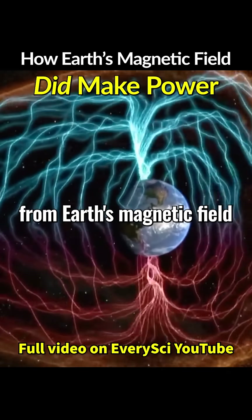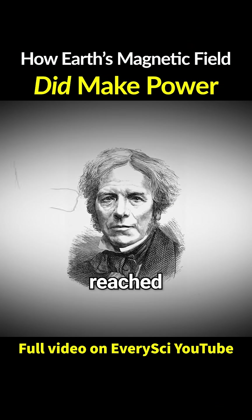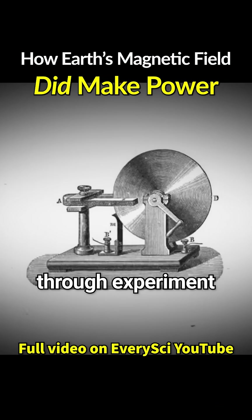Generating electricity from Earth's magnetic field is physically impossible. That was the conclusion Michael Faraday reached nearly 200 years ago, after confirming it through experiment.